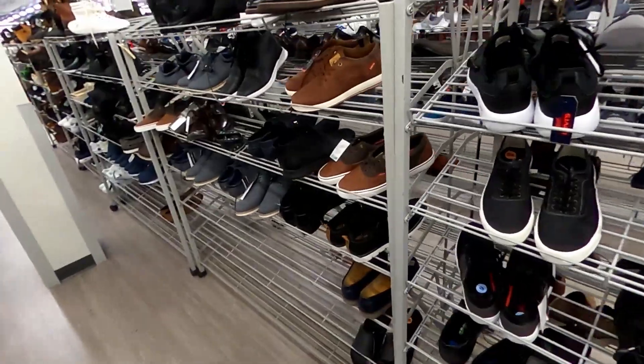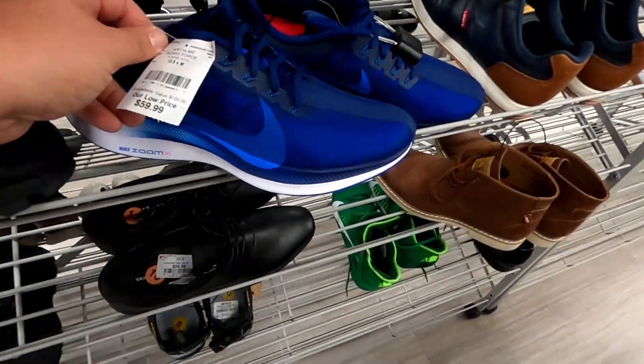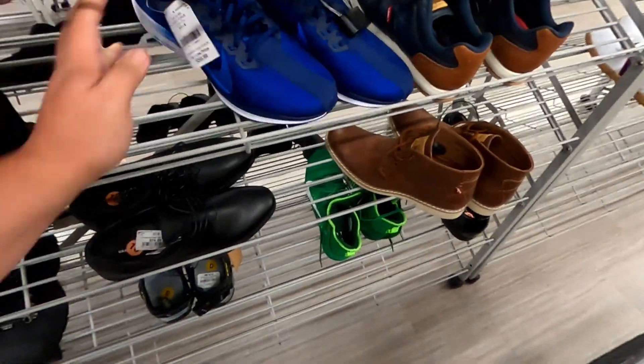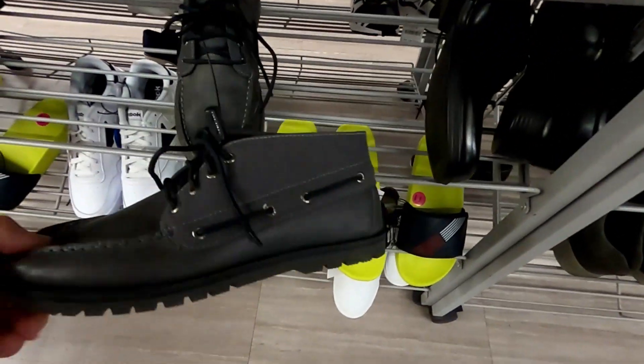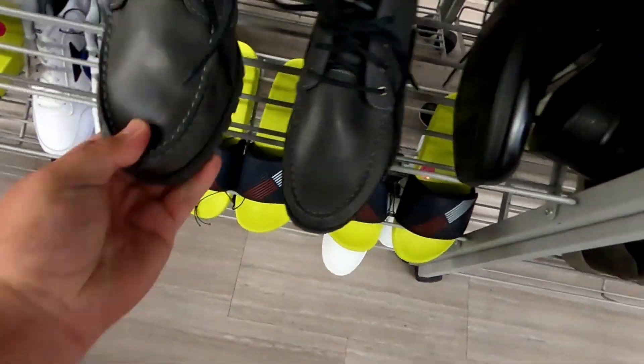These are actually women's — $40.00, and they don't sell that well. These Turbos are still here, size 12 and a half, for $60.00. And these Sperry Chukkas for $44.99.